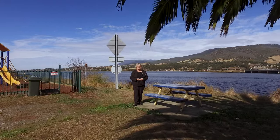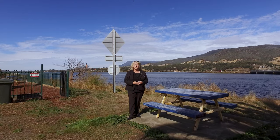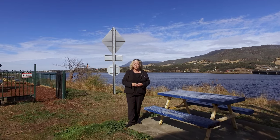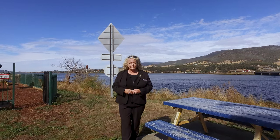Hi, my name is Karen from Roberts Real Estate and we're here down by the Derwent Weaver today at beautiful Bridgewater, and just a few minutes drive up the way is a lovely three-bedroom level family home. Let's go and take a look.